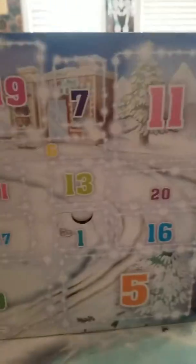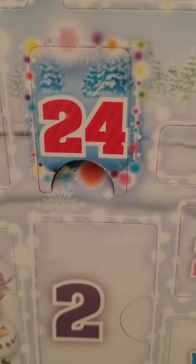Very cool on the inside! There are 24 days, and 24 is a special one. Let's go and see which ones we have.